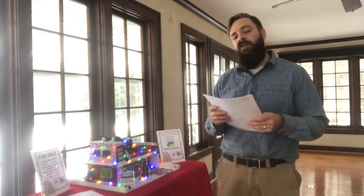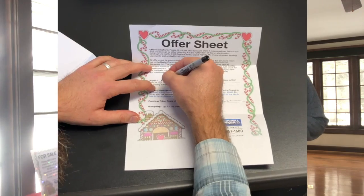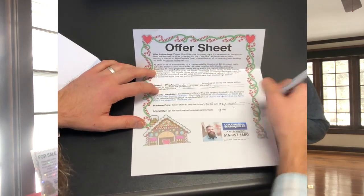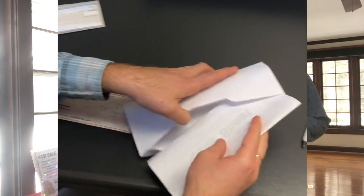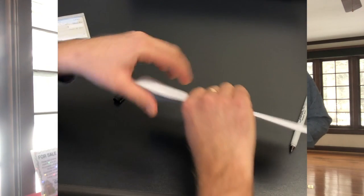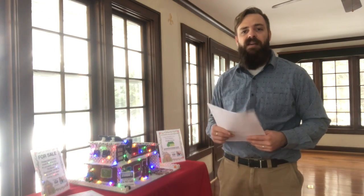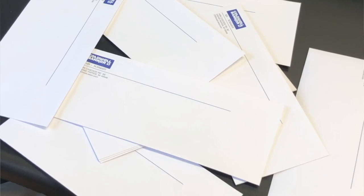Now, how to participate: you're going to take an offer sheet, fill it out, tell us how much you would pay for this — the grand total — and put it in an envelope along with a $25 donation to the Baxter Community Center. To participate, it is $25, and that's going to go towards one holiday basket for someone in need at the Baxter Community Center this holiday season.